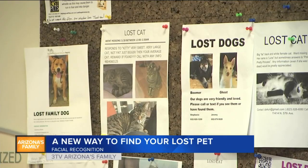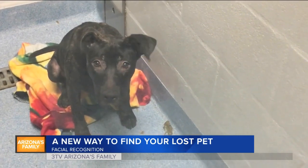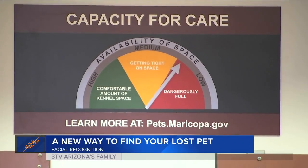Along with bringing your cat or dog home, the app can also free up space in shelters, which here in the valley tend to reach capacity every year.